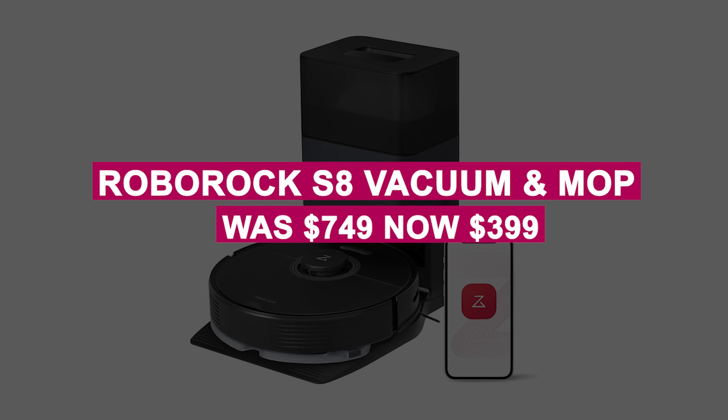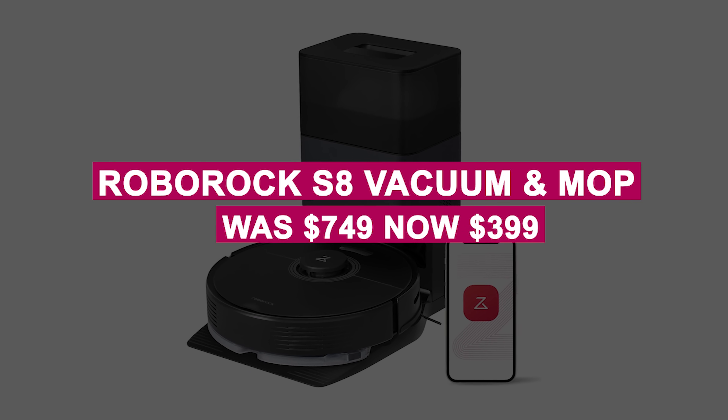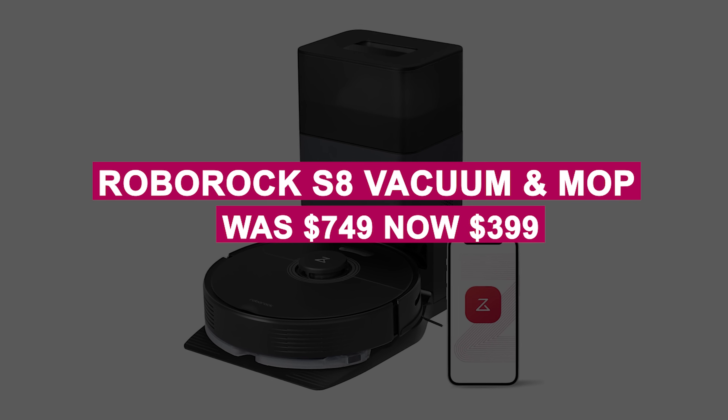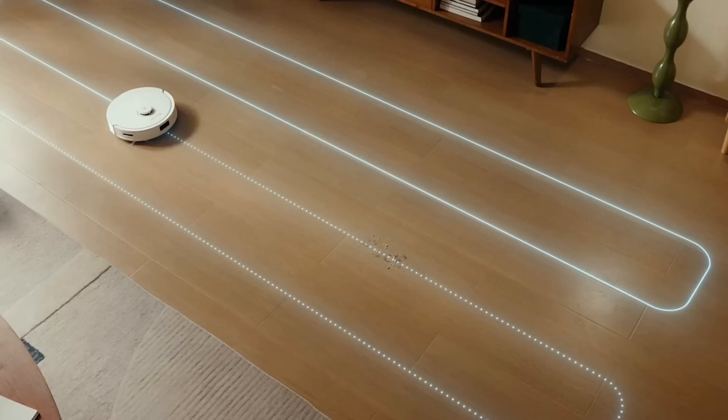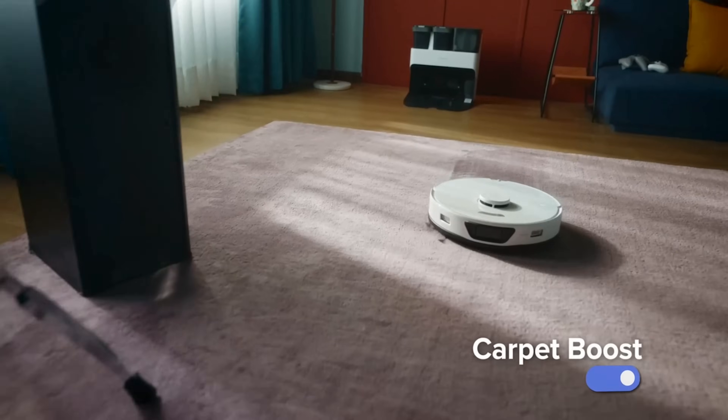The Roborock S8 Vacuum and Mop was $749, now $399. This two-in-one vacuum and mop features 6,000 PA suction, sonic mopping, and 3D obstacle avoidance for hassle-free cleaning.